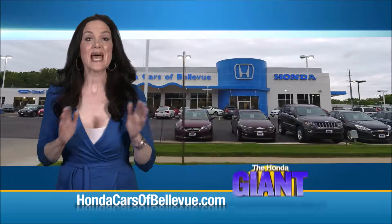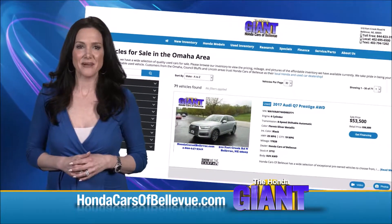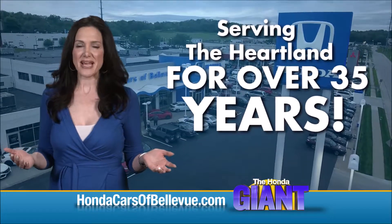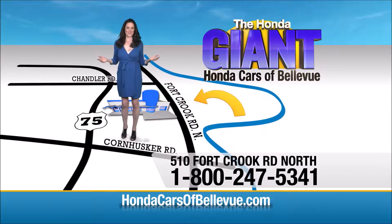Thanks, Brian. Find this and many more quality pre-owned vehicles at hondacarsofbellevue.com. Serving the heartland for over 35 years, one happy Honda customer at a time. Honda Cars of Bellevue — one small step off Kennedy Freeway.